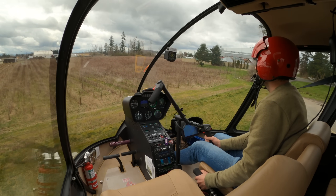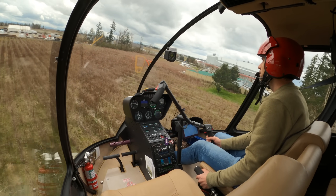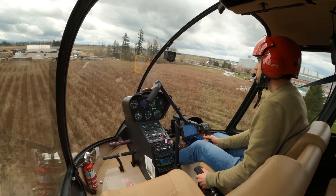Route 267, exit Alpha 1, taxi in via Alpha, monitor ground only 121. Okay, Alpha 1 Alpha to the gate, monitor ground for 267.